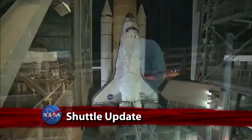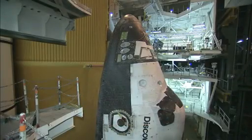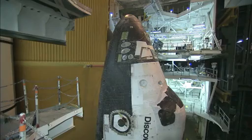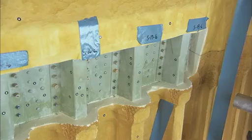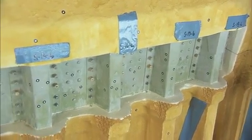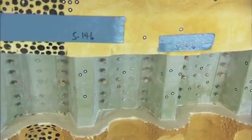Shuttle Program Managers believe they've identified the root cause of cracks found on support beams on Space Shuttle Discovery's external tank. Modifications will be made to these beams, called stringers, to offset material and assembly stresses discovered through extensive testing and analysis conducted at the Marshall Space Flight Center.